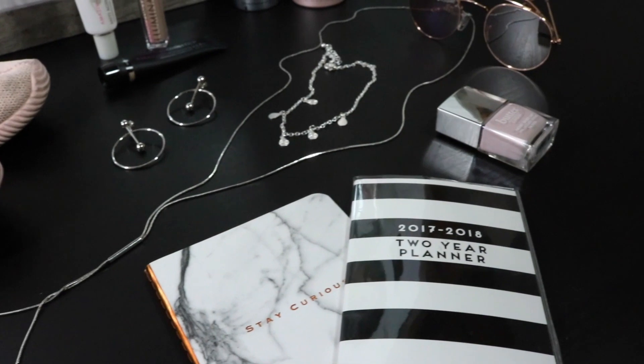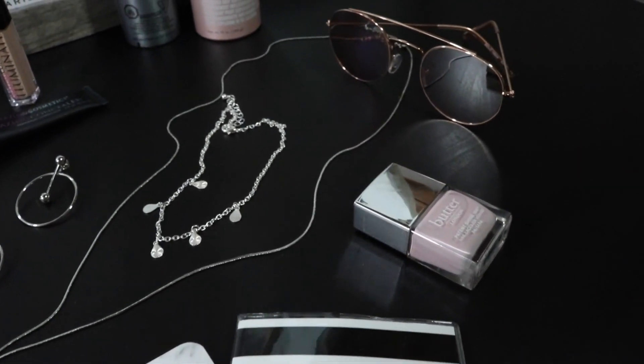Hello beautiful people of the internet and welcome back to my channel. In today's video I thought I would show you guys some of my May favorites.